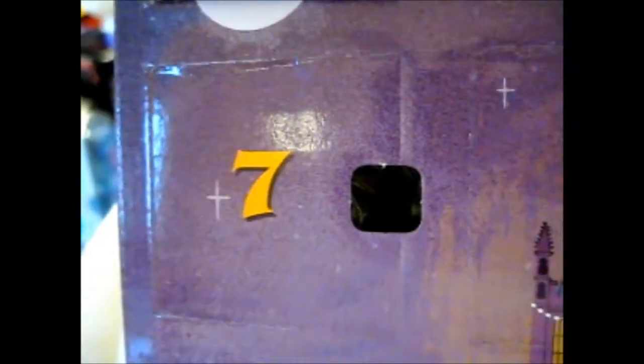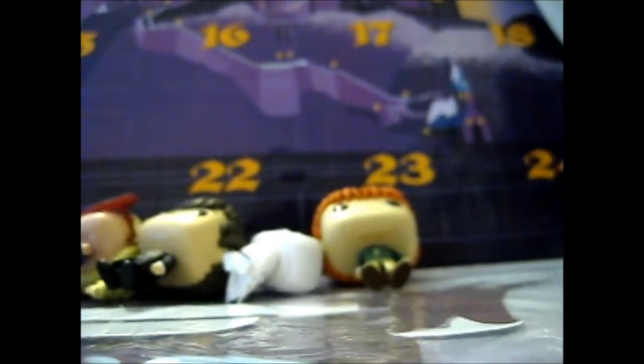Ruth here, and here is Part 2 of adding the calendar. So let's just dig right in. Door number seven — ooh, it is Hagrid! So let's put the calendar down.